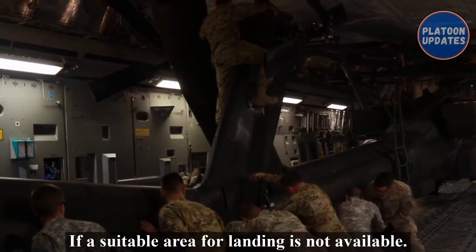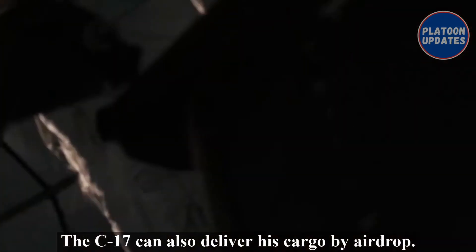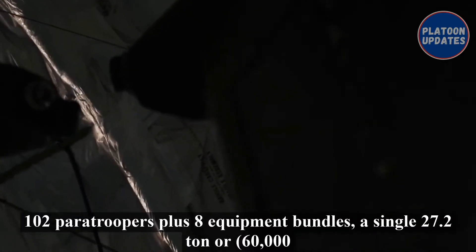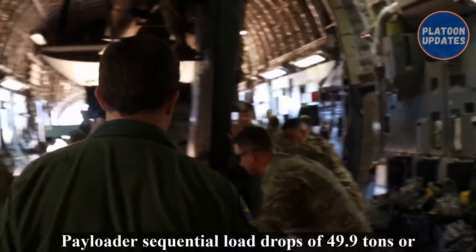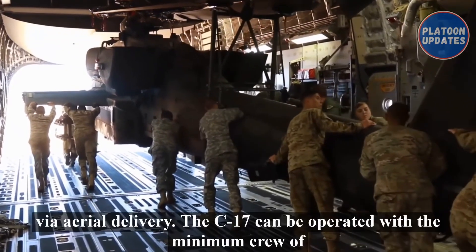If a suitable area for landing is not available, the C-17 can also deliver its cargo by airdrop. The C-17 can drop 102 paratroopers plus eight equipment bundles, a single 27.2-ton or 60,000-pound payload, or sequential load drops of 49.9 tons or 110,000 pounds via aerial delivery.